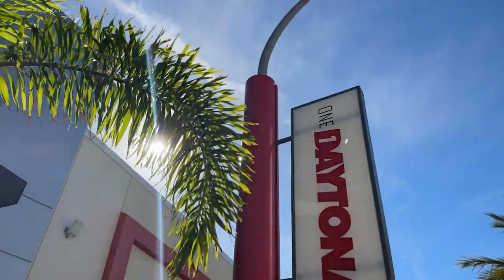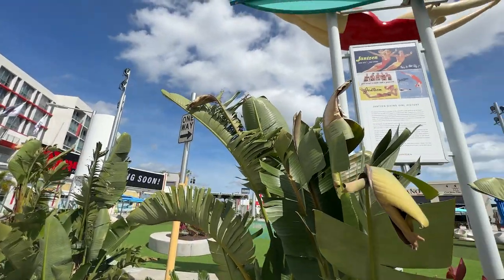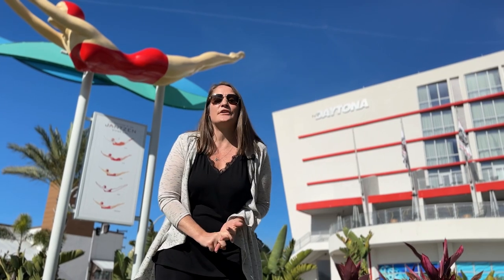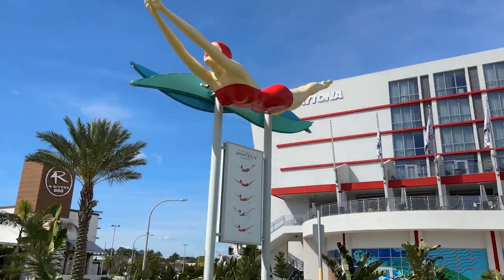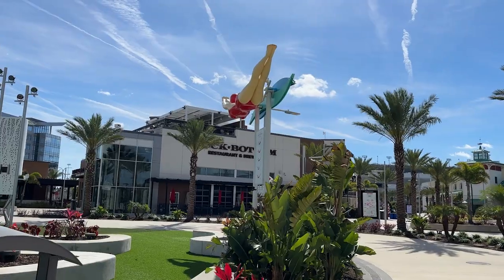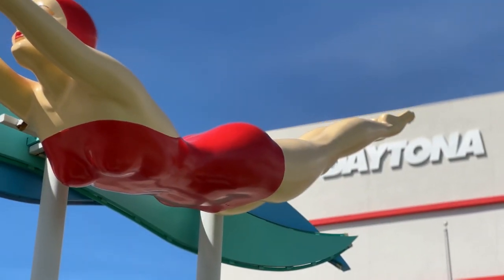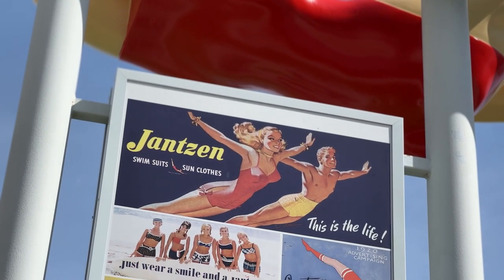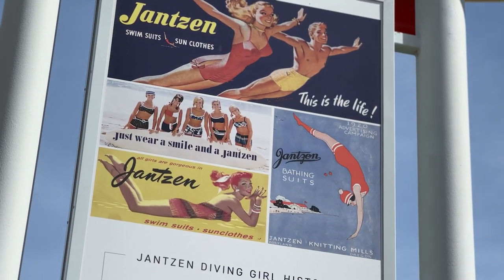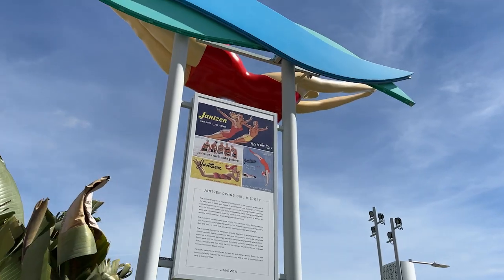Welcome to the Jansen Diving Girl, right here at One Daytona. She was originally created in the 1920s and is a symbol of the evolution of the female bathing suit. Originally she was placed in Daytona Beach at a cute little beach store in the 1960s, and she's been a staple in our town for generations.